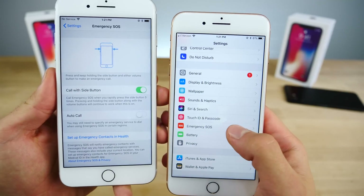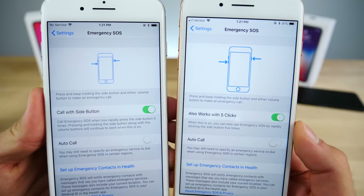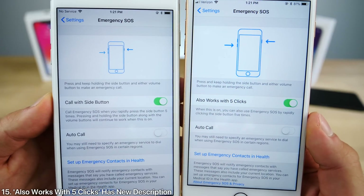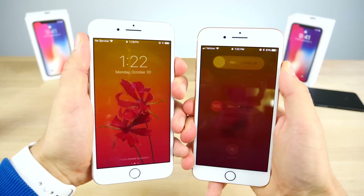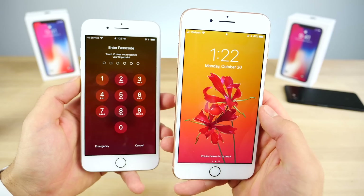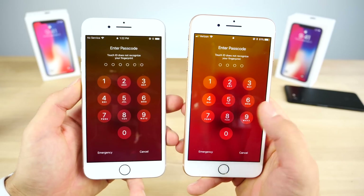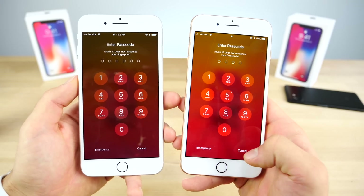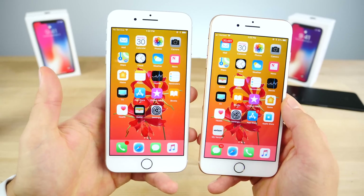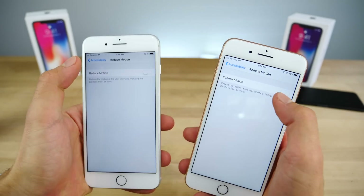In Settings, Emergency SOS now has a slightly different icon — a little smaller and crisper. The 'Also works with five clicks' feature has been renamed to 'Call with Side Button' and now has a new description giving more information. The behavior of Emergency SOS on the lock screen has also changed: before, activating it would go back to the home screen without showing the passcode; now you have to click the home button to get there, and entering your passcode unlocks the lock screen rather than jumping straight to the home screen.